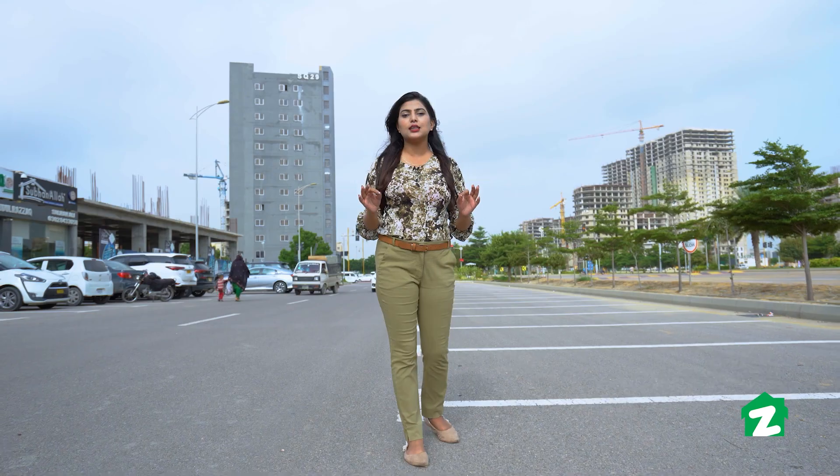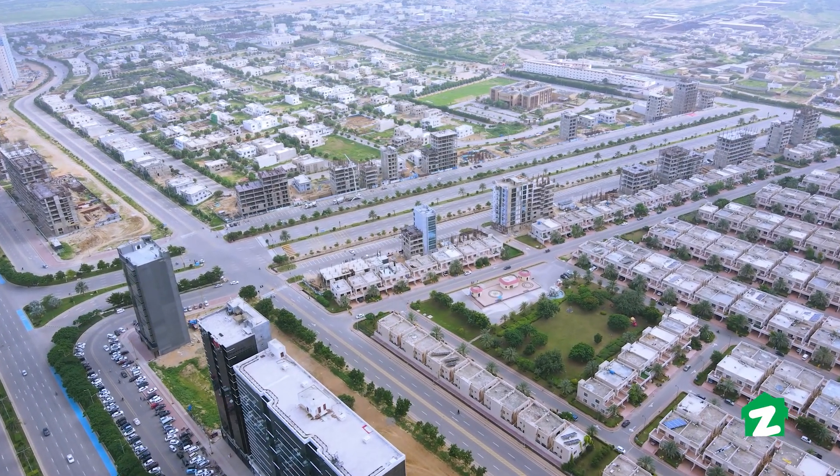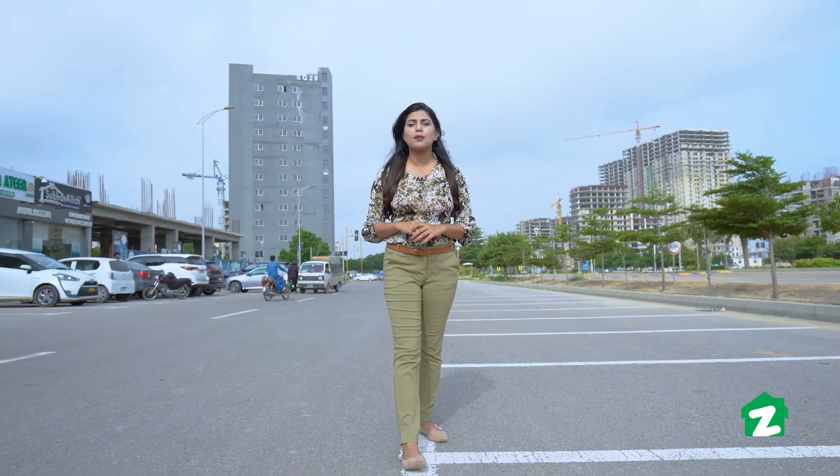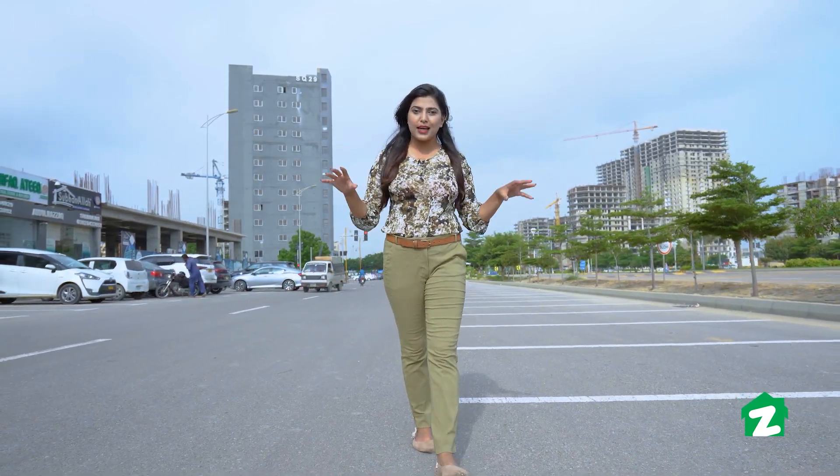Welcome to Zameen Property Tours. This is your host Shaistha Raza, and today we are in Quaid Block, Bahria Town, Karachi, where we will visit Professional Tower, a project by Professional Real Estate and Builders, one of the pioneer builders of Bahria Town, Karachi.